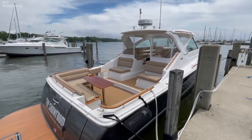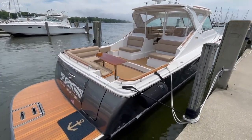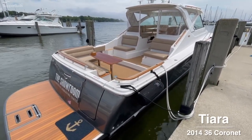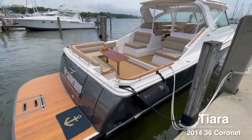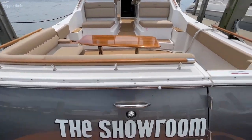This is Brett Moomey with Skipper Buds Yacht Sales. I'm going to walk you through this diesel-powered 2014 Tiara 36 Coronet. This boat has very little use — it's on the original owner with well under a hundred hours.